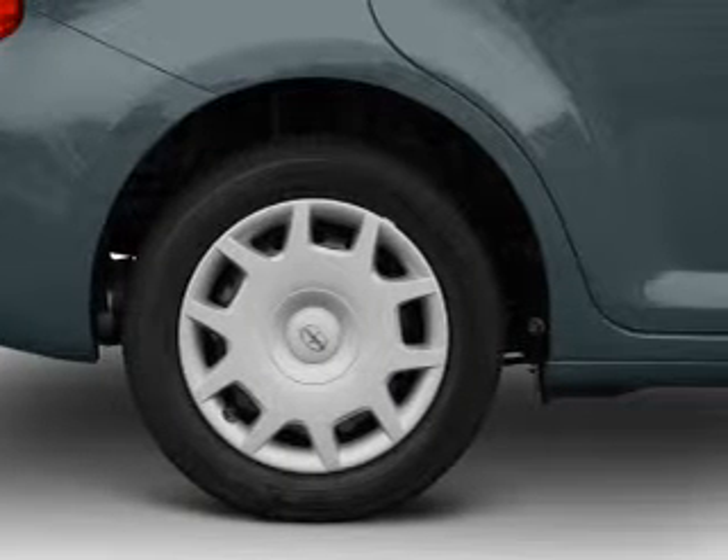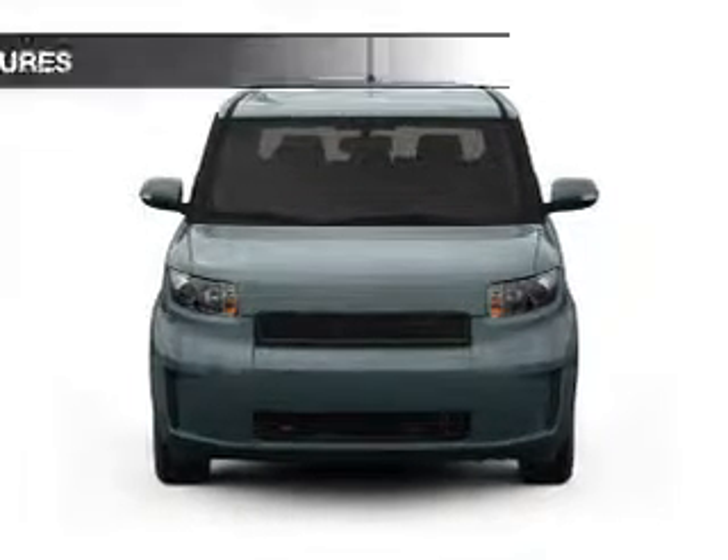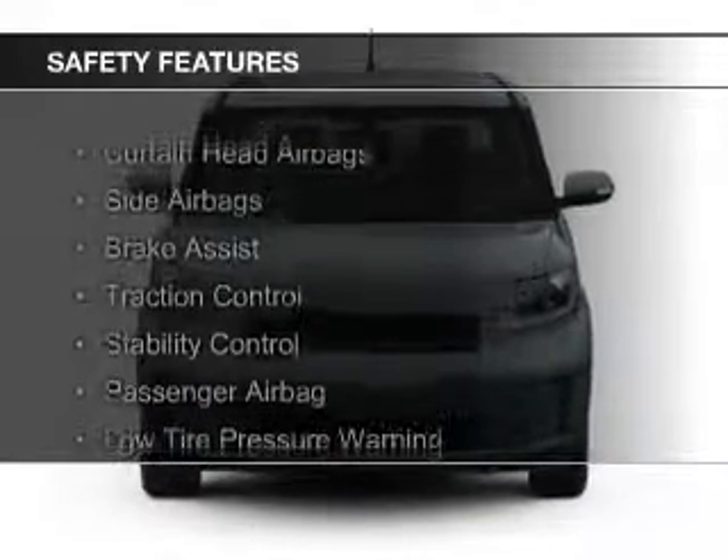Additional features include a trip computer, an MP3 player, privacy glass, and air conditioning.